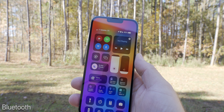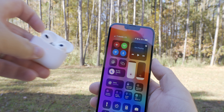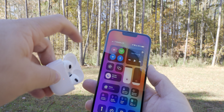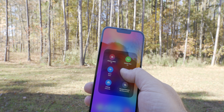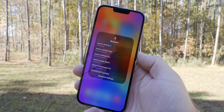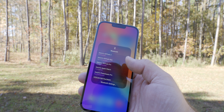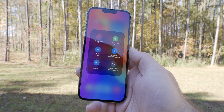Bluetooth isn't a major issue, but AirPods — I have AirPods 3 — take a lot longer to connect. They may show as connected but when I play music it won't come through the headphones. I have to manually deselect and reselect them. That's an ongoing issue I've noticed with Beta 2.